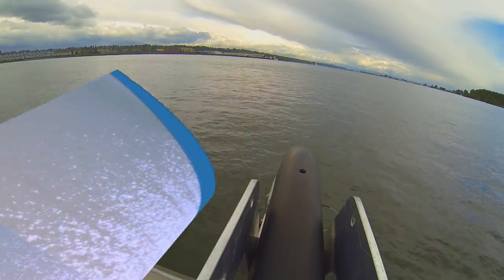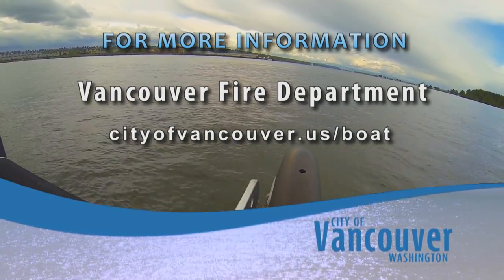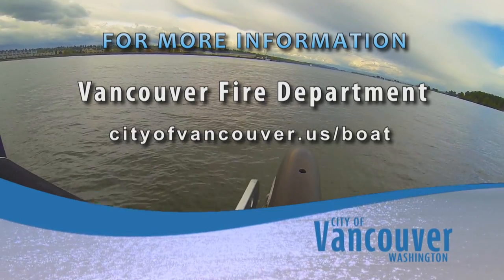For more information on the new Vancouver Fireboat Discovery, visit the City's website at cityofvancouver.us/boat.